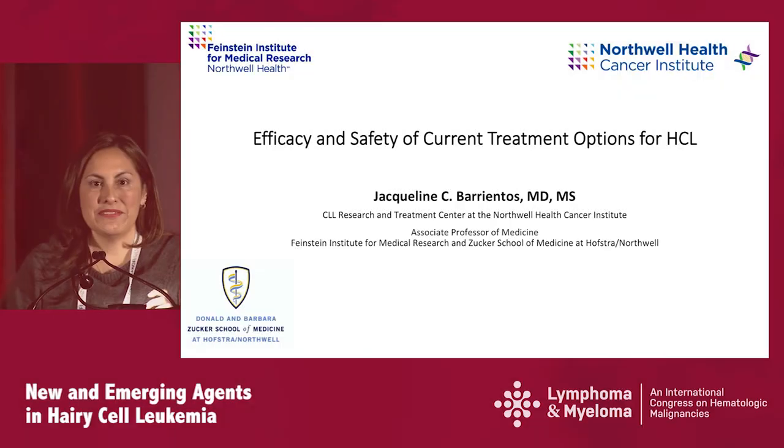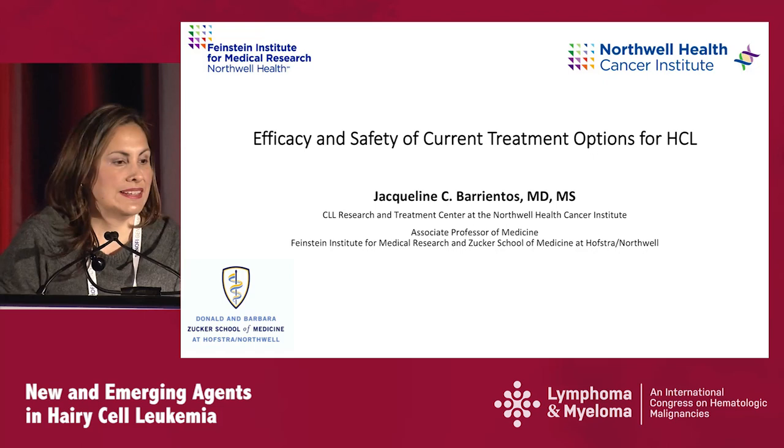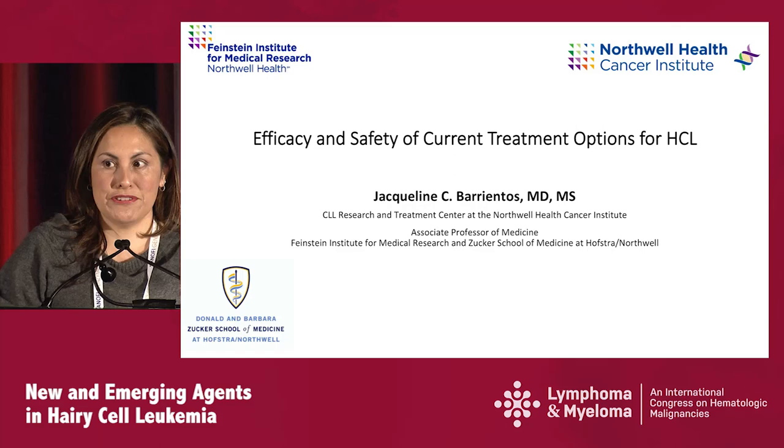Good morning, everyone. Thank you for coming here this early to hear about hairy cell leukemia. It's a pleasure for me to be here, and I'm delighted and very thankful for the invitation to the organizers.